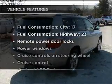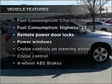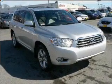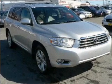Plus, enjoy these notable features that are included in this ride: power door locks, power windows, power steering, cruise control, power mirrors, and an AM/FM stereo with an MP3 player.